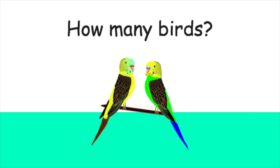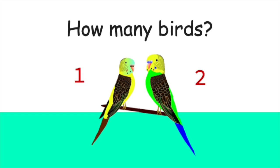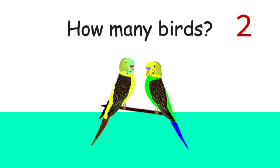Now, how many birds are there? One, two. Yes, there are two birds.